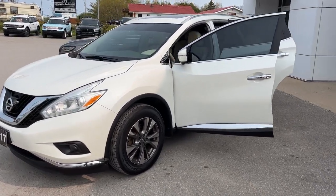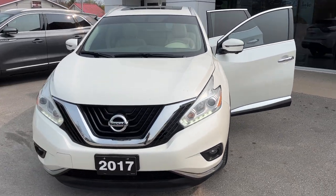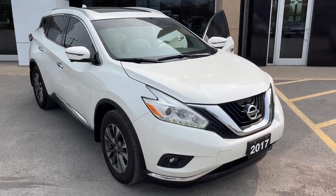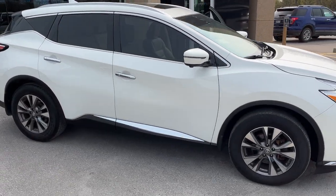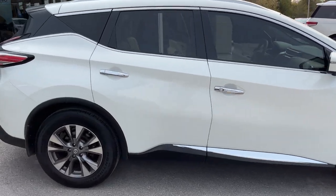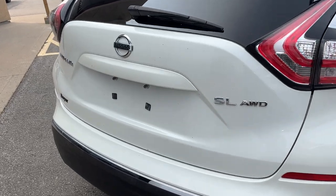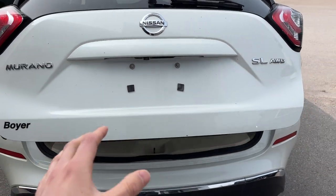2017 Nissan Murano in white with the cream interior — a really nice looking vehicle. It is an all-wheel drive vehicle, has no accidents, and has only had two local owners. This was a trade-in. Coming around to the back here, it's in really great condition. I'll just pop the tailgate — it is a power tailgate.